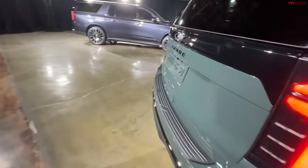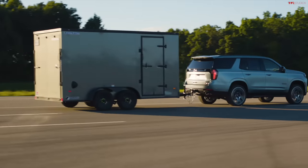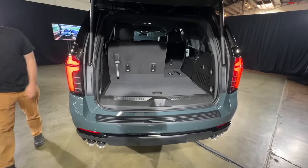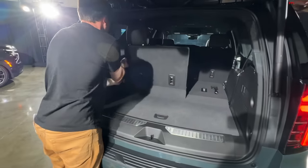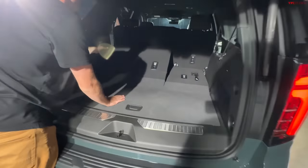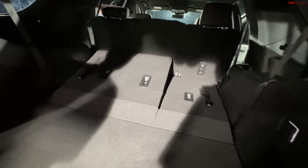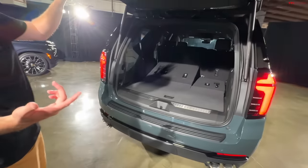Max towing on the Tahoe is 8,400 pounds, which is substantial, and there is a max towing package available. For cargo, you pull the lever to fold the seats — they do require some manual effort here in the Z71. On the Suburban, those power-folding seats will be available. Once flat, you get a large cargo area.